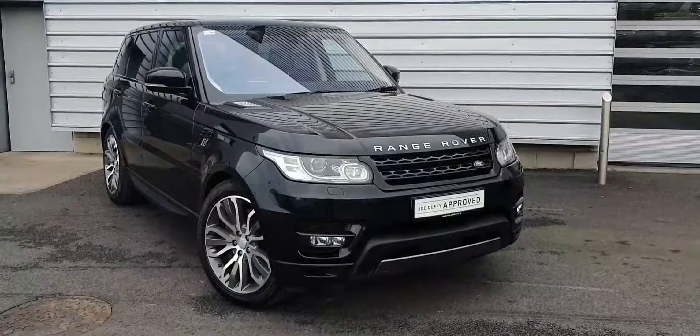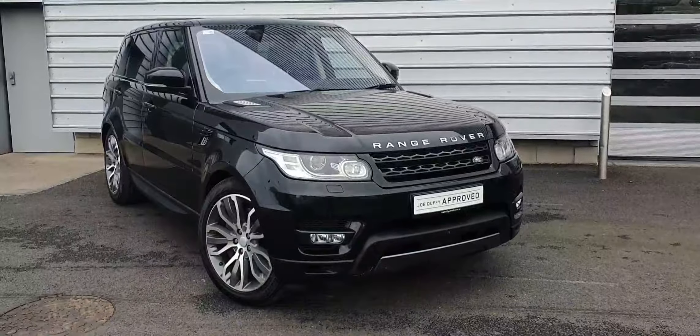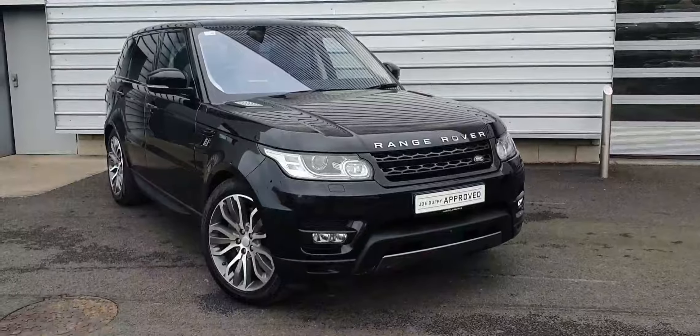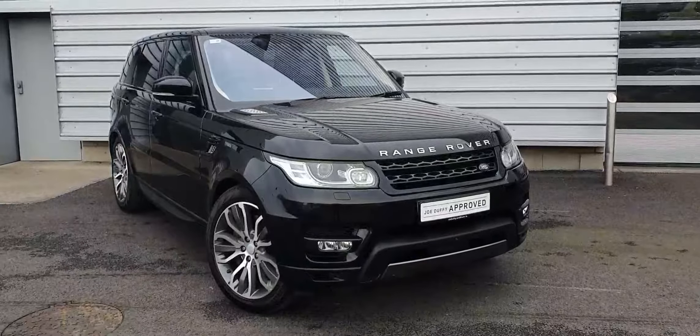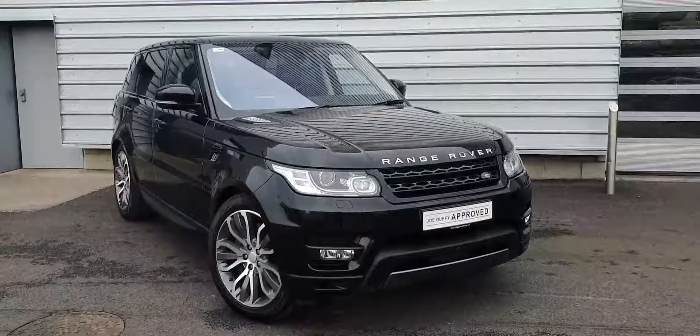Good afternoon and welcome to Joe Duffy Land Rover. Today we have a 2017 Range Rover Sport 7-seater finished in Santorini Black. This vehicle features front and rear parking sensors, reversing camera, and full Xenon headlamps.